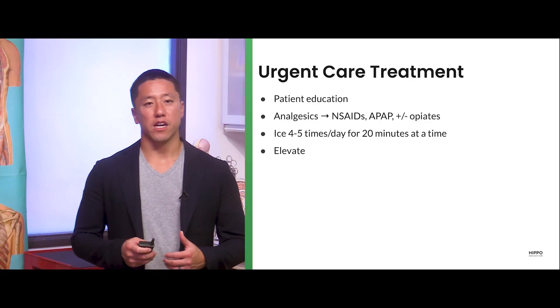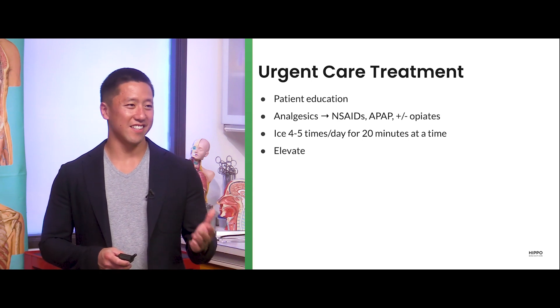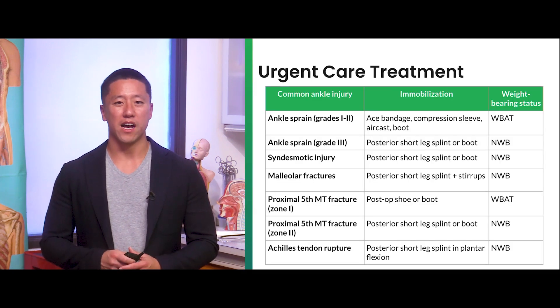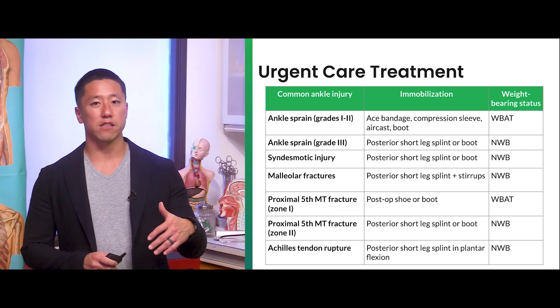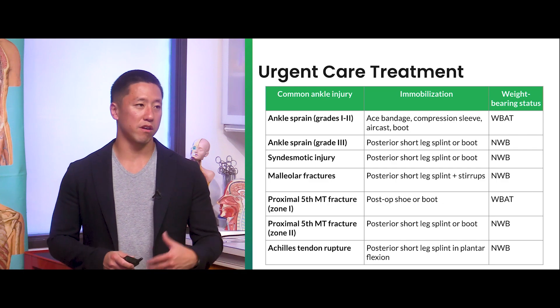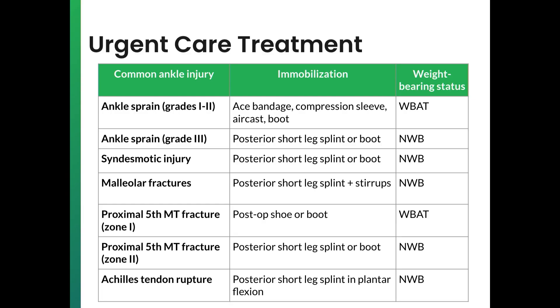Other treatment we can do in urgent care: anticipatory guidance for the patient, acetaminophen, icing, and elevating. One thing more unique to ankle injuries is weight-bearing status. Low-grade ankle sprains (grade one to two) — put them in an air cast or ACE wrap, weight-bear as tolerated. High-grade ankle sprains: non-weight bearing in a splint. Same with high ankle sprains and syndesmotic injuries, and malleolar fractures. For pseudo-Jones fractures — zone one proximal fifth metatarsal fractures — weight-bear as tolerated with a post-op shoe or boot. Jones fractures and Achilles tendon ruptures are non-weight bearing.